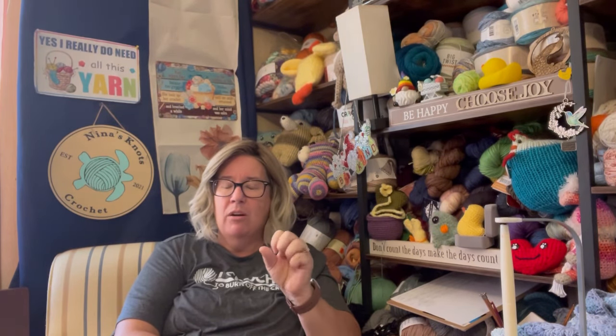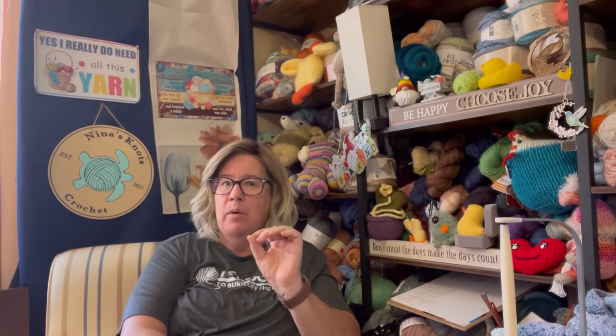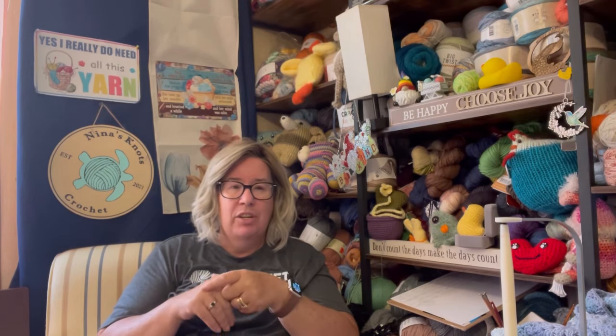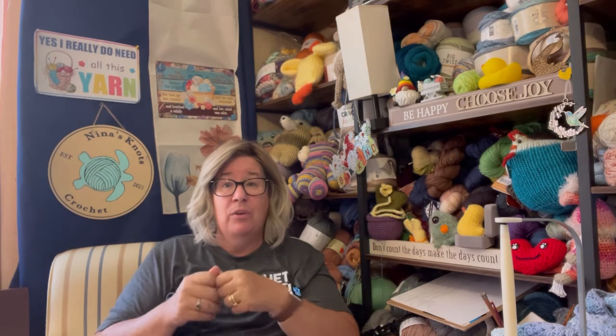One that is not on Ravelry but is on YouTube is Mode Bespoke. She does videos in both English and Spanish, but she's very easy to understand in English — she does not have a thick accent. Not too long ago, within the last year and a half or two years, she did a crochet along where she did sampler squares — each square is a different stitch. She has that whole group on YouTube, so if there's a stitch you want to learn and you haven't gotten to it yet, she's a really good teacher.